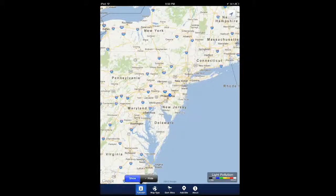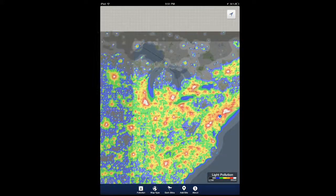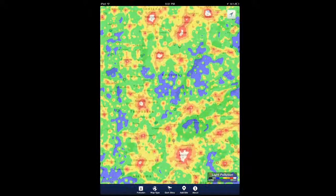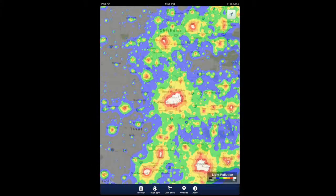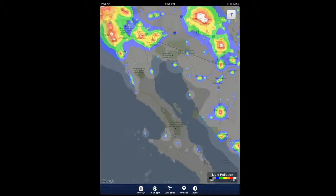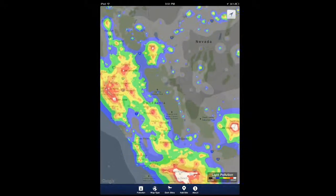When I show the light pollution map, you get a scale from low to high. Obviously my place in New York is pretty high. Philadelphia and most major cities have high levels as well. But now you can interact with the app to find a pretty dark place — let's say you live in California. This is pretty neat, you can actually find great places to do some stargazing.